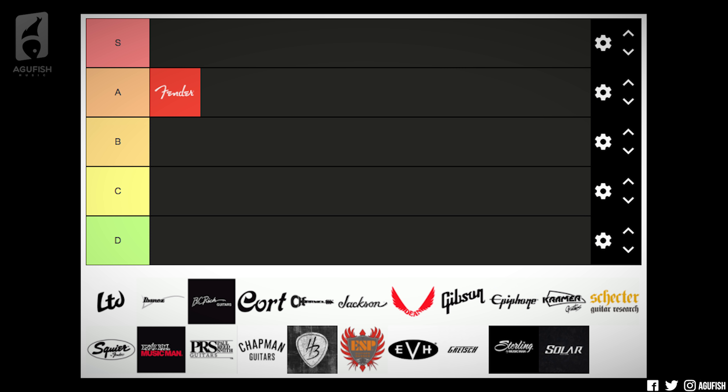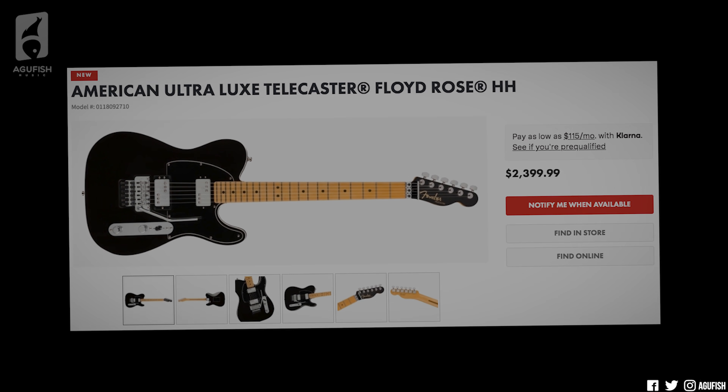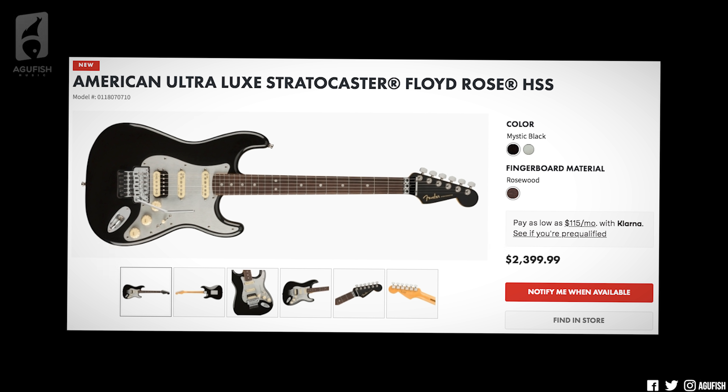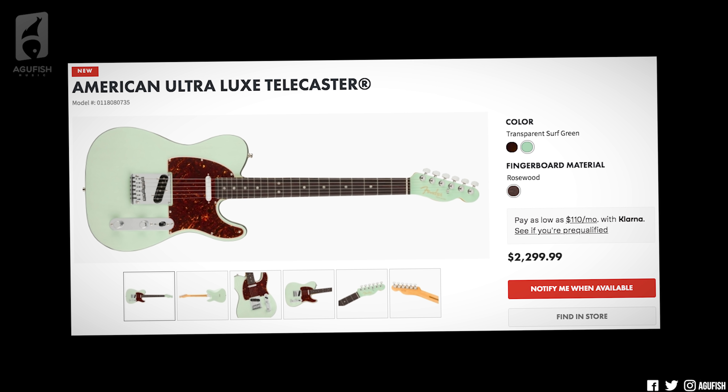I'm going to give them an A. Fender is one of the big two iconic American brands, so for them to be adding stainless steel frets — which I personally think is a massive upgrade in terms of feel — is huge. Now that they've added it to regular production models, granted at the very top of the line, the seal has been broken. That's super exciting because eventually it'll start making its way down to the more affordable Fender models. A tier for me.